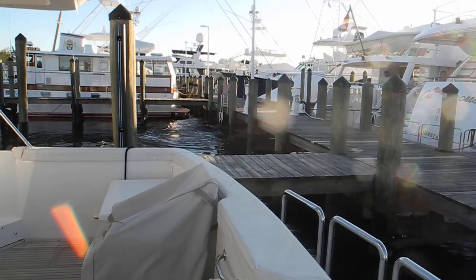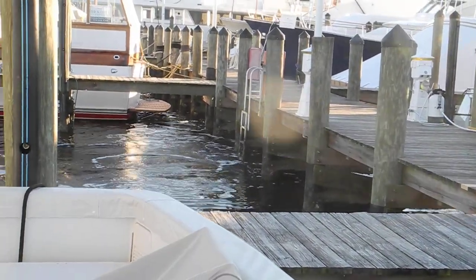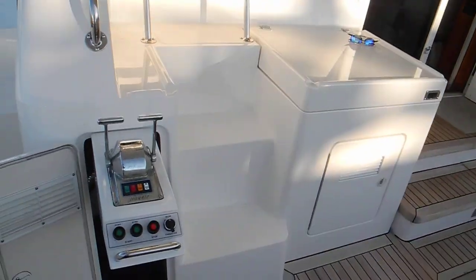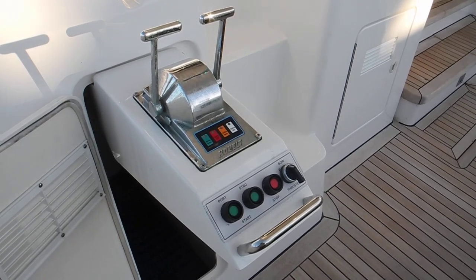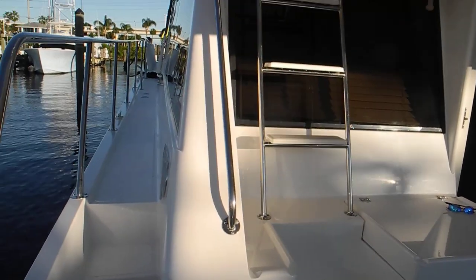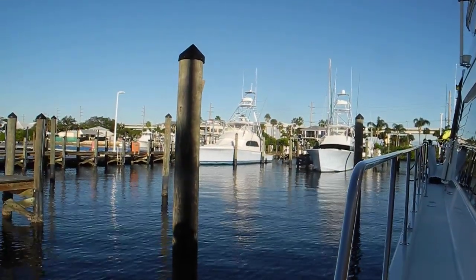You see the prop wash coming through there from that big boat. And I will close by saying fly-by-wire electronic shifters and hydraulic valve thruster. If you want to learn more about docking any size boat, ask Captain Chris. Thank you.